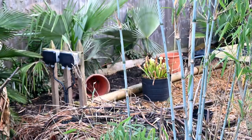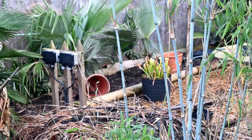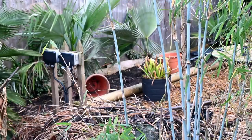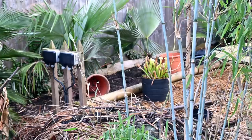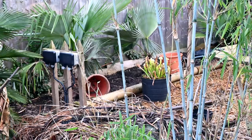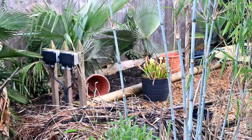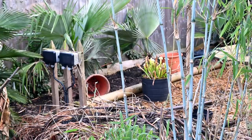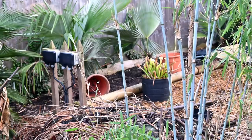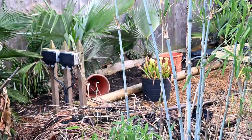Here we have the blue bamboo, the Borinda 1046, looking stunning — it doesn't need any protection, though it does lose quite a lot of leaves in cold winter winds and will sprout new leaves in spring. Behind the blue bamboo, we have a couple of pots of carnivorous plants, including a pitcher plant. These stay out all winter unless we're going to get like minus 8 to minus 10. They've been covered in snow and completely frozen through, and they continue to grow year after year without any harm. They can be slower to get going in spring if left out, but it doesn't affect their hardiness.